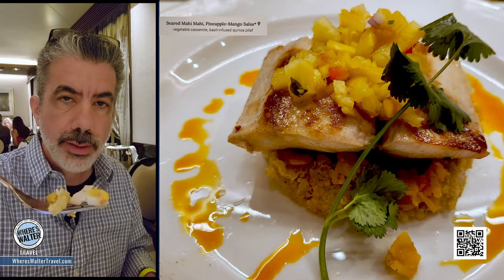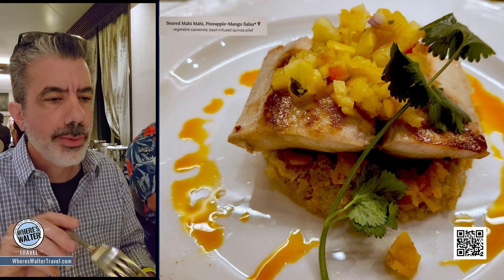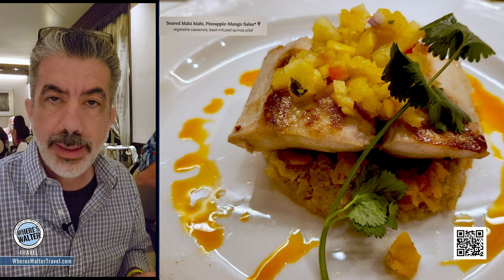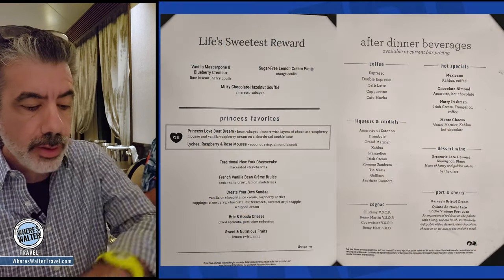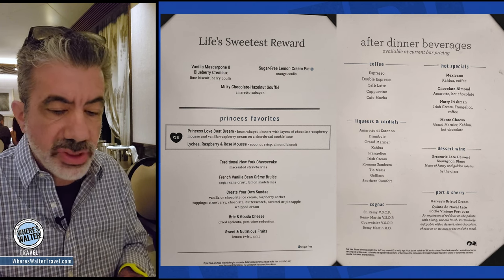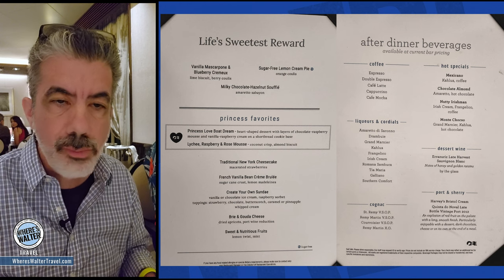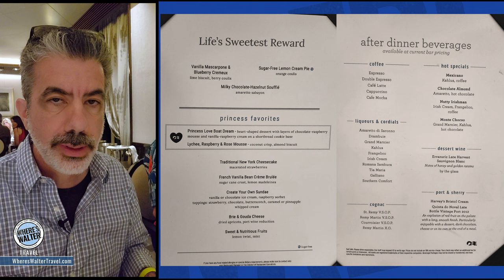The mahi-mahi from Rebecca had like a pineapple mango sauce on top — really nice. For a main dining room, most of the time you're going to get food that's good. It's not going to be the best, but it's going to be good. But Princess main dining room? It is a step above. This is like going to your local restaurant right here. It's a really good main dining room.